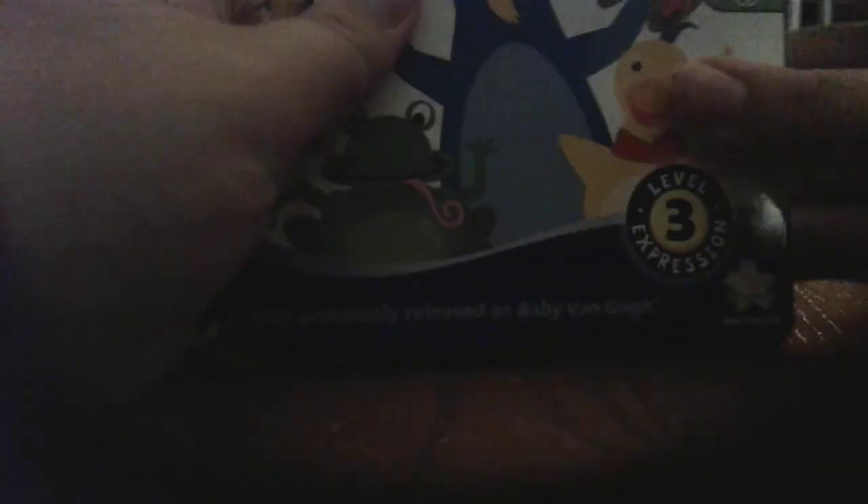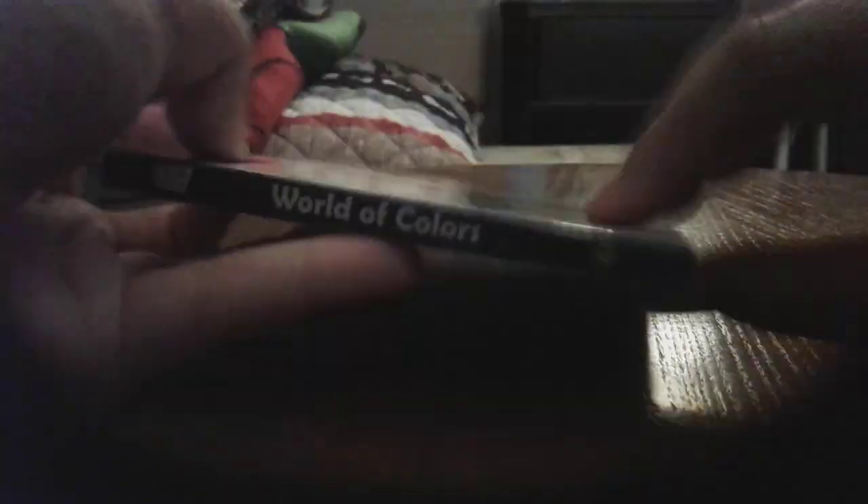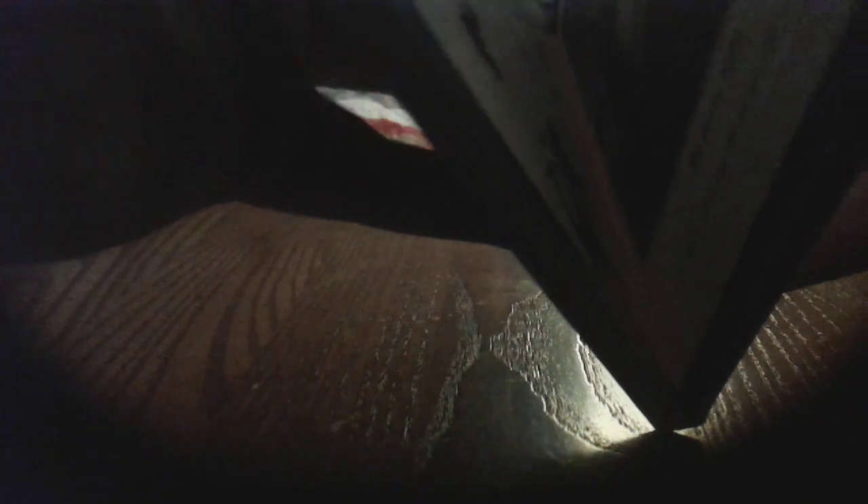Here's World of Colors 2010 Discovery Kit — front, side, back, other side. Here I have World of Colors Vango sketchbook — front, spine, back. Black, Red, Yellow, Green, Blue.